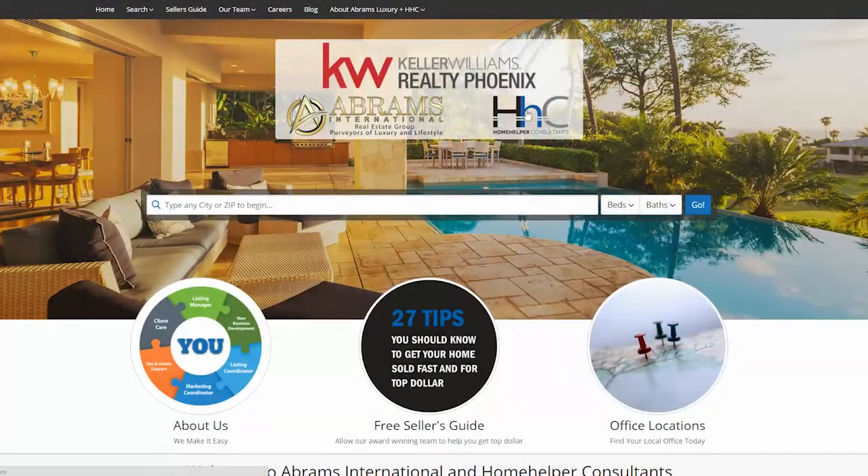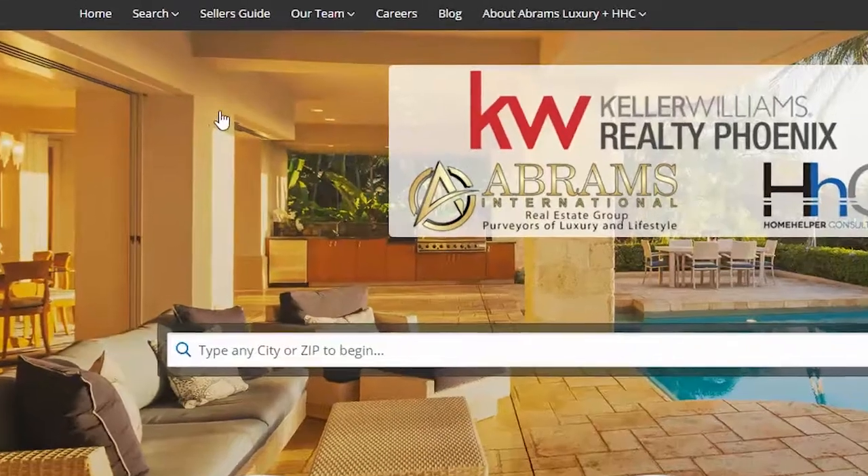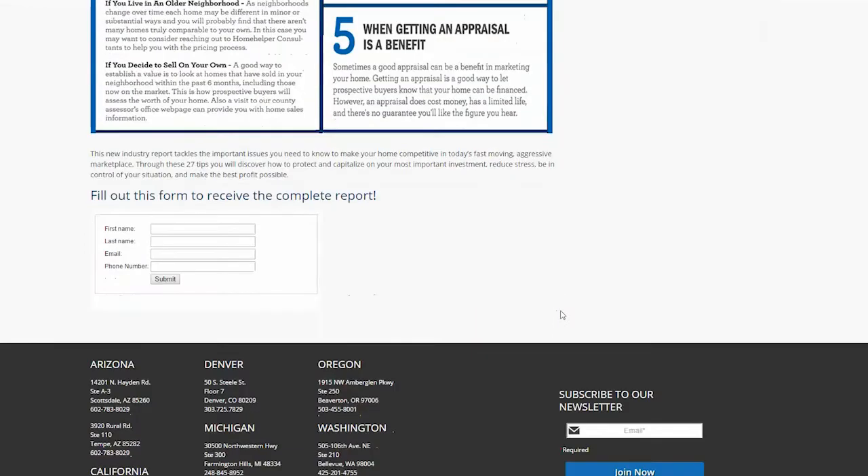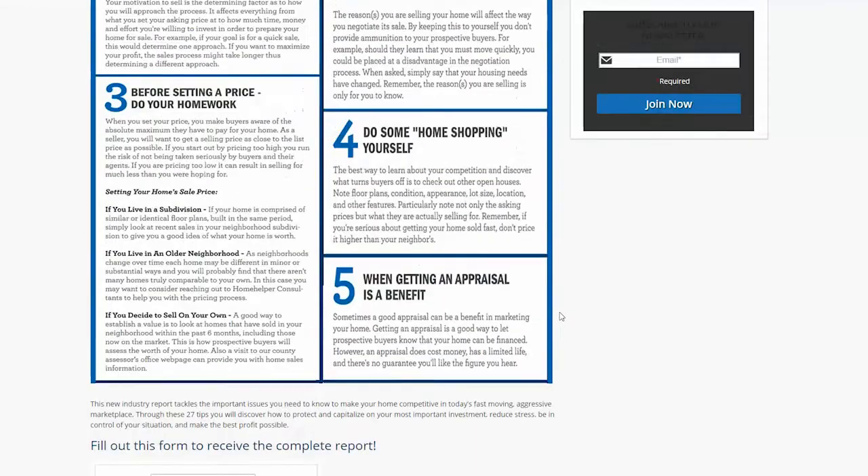Before we jump into the topic, I'd like to call your attention to two links. The first one — free home value. If you are considering selling your home, you want to click on this link and have us value your property. We'll tell you if selling your home might be the right decision for you today.